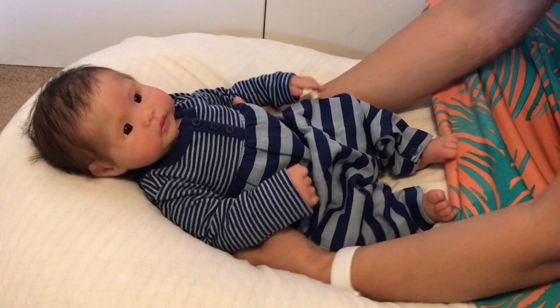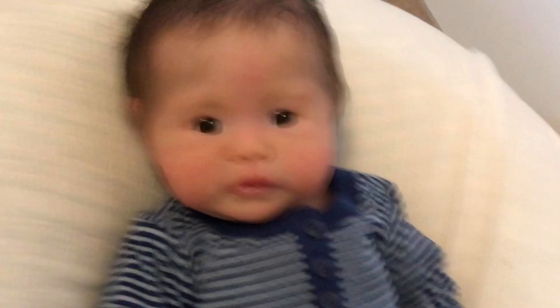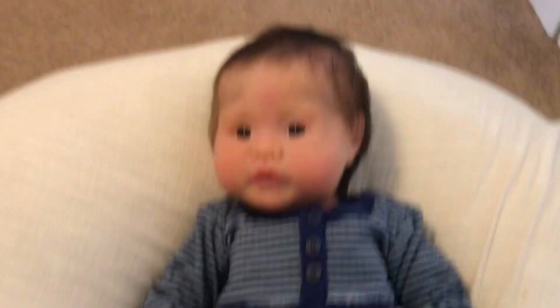Oh my gosh, look at her! I love this on her. This outfit is making me fall in love with her all over again. She's so wonderful to hold. Let me show you guys a little bit more — look how adorable she is, she's so darling. I love this doll so much. Let me show you guys her little feet poking out — that is just so adorable.